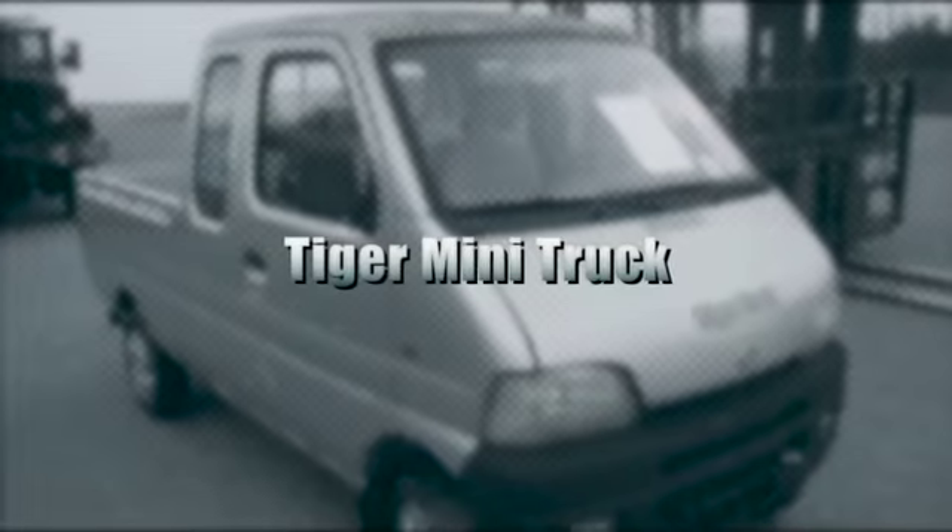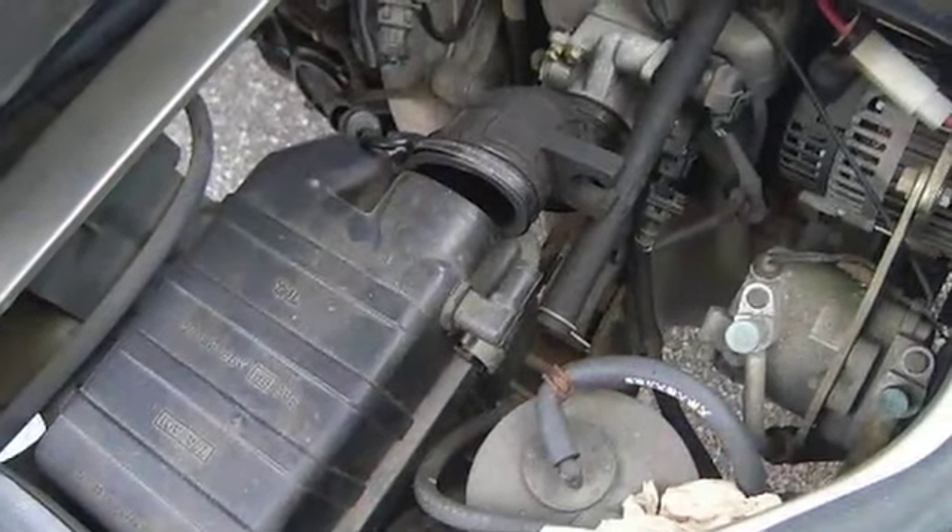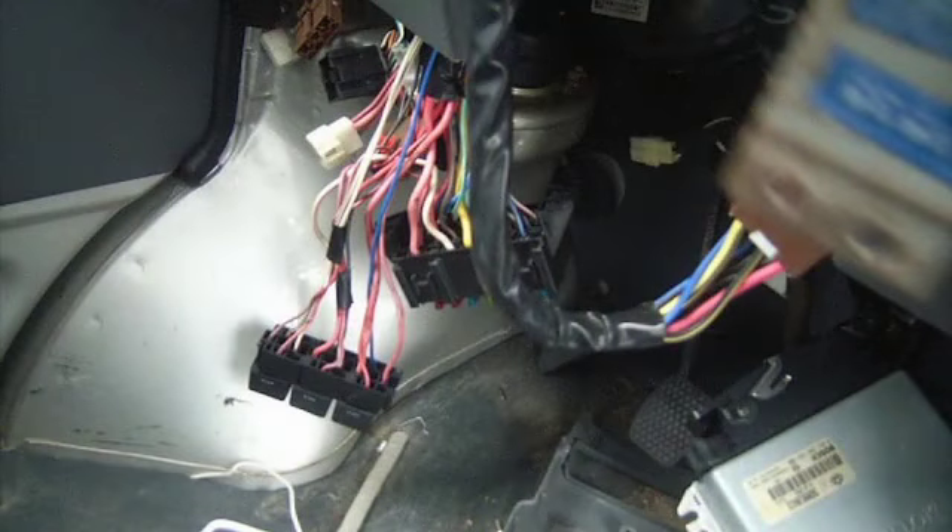This is a Tiger mini truck. It has a jangling incorporated four-cylinder gasoline engine and it was towed onto the lot. It has some wiring that has been disconnected.